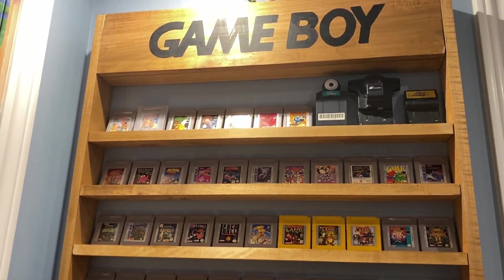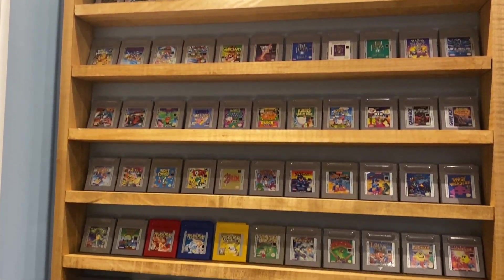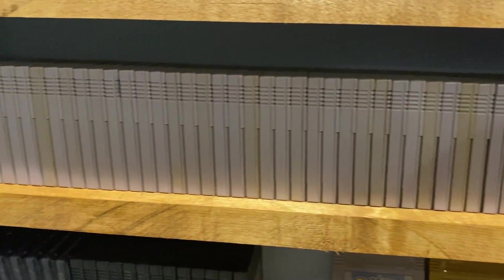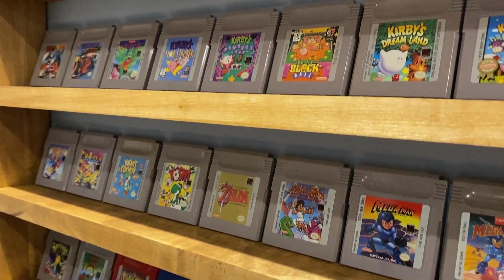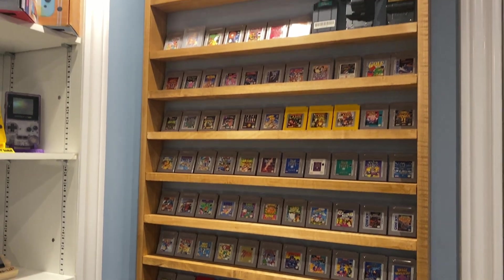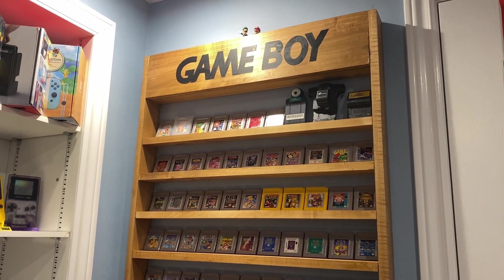Let's start by taking a look at my Game Boy shelf. I've managed to collect over 200 Game Boy and Game Boy Color games. Keeping track of them can be a bit overwhelming, which is why I use a spreadsheet to organize them all. For Mario, Kirby, and Pokemon, all of the classics are here. And you may also spot some rare titles. I've managed to add quite the amount of games since the last Game Room Tour, and I'm always looking to add more to the collection.